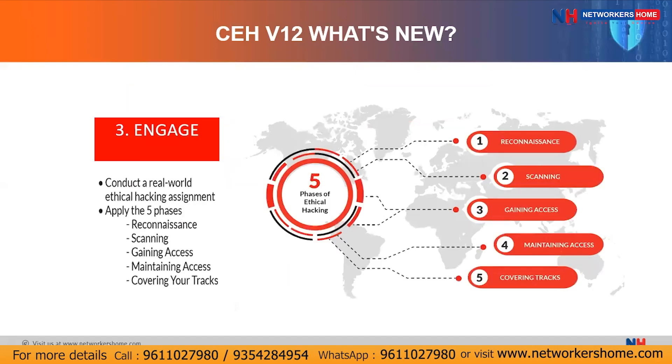In the third phase — Engage — you will conduct real-world ethical hacking assignments, implementing everything learned in the Learn phase: all 20 modules, techniques, and tools. You will be given assignments to complete in a given time framework on virtual environments — like a mock drill in a business environment. There you will apply all five phases of hacking: reconnaissance, scanning, gaining access, maintaining access, and covering tracks. In reconnaissance, you gather as much information as possible about your target. Then you scan their networks to get even more information and find vulnerabilities.